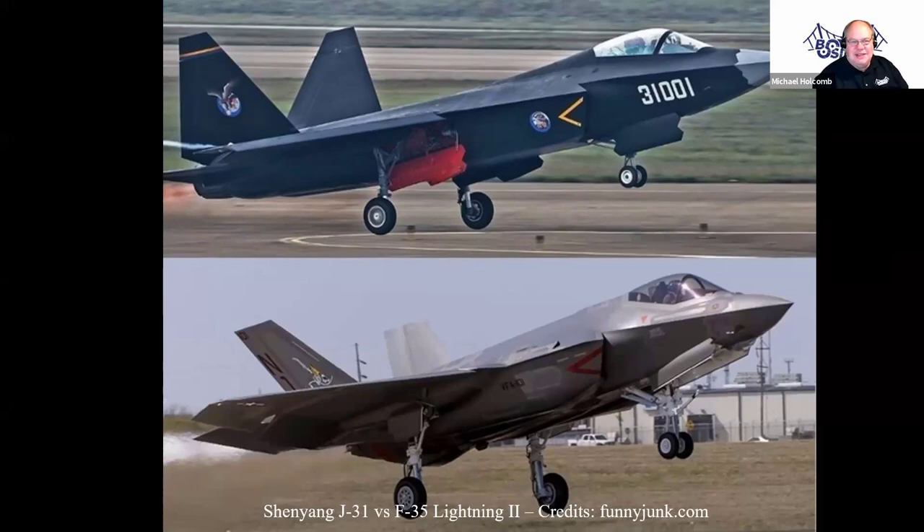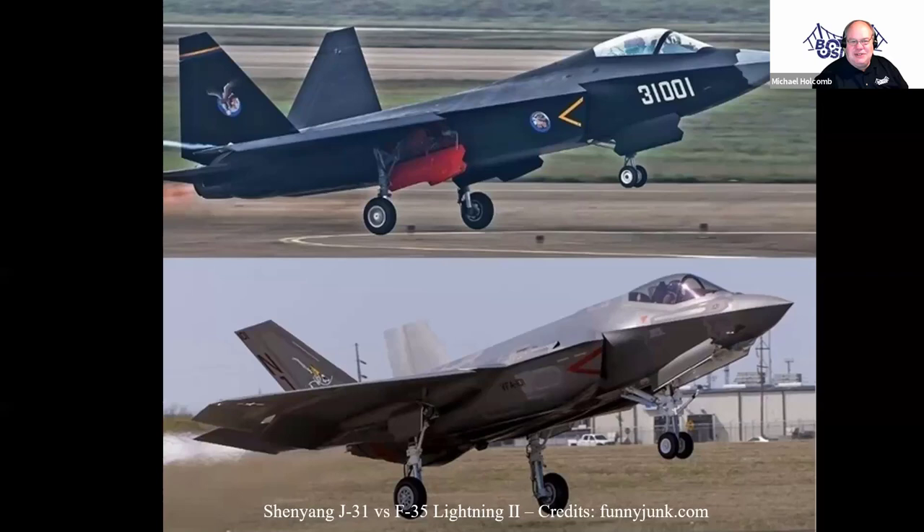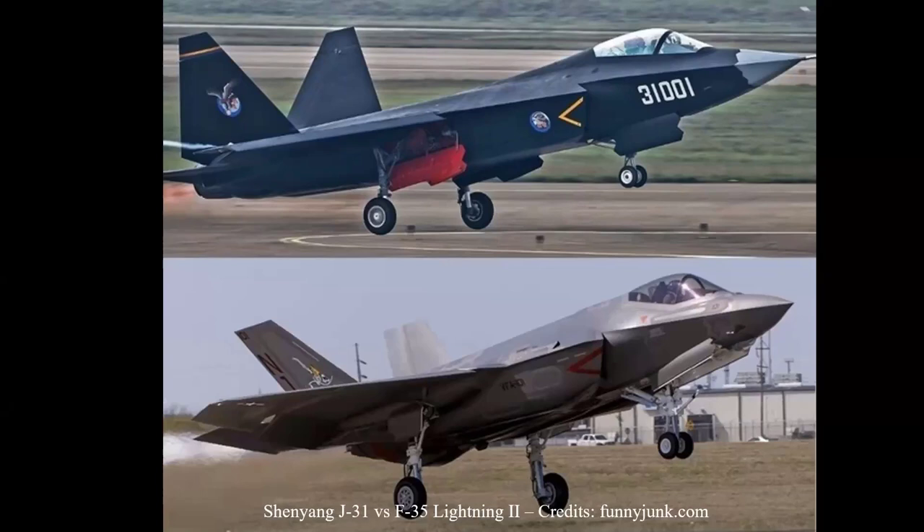Can you all unmute and somebody tell me which is the American version? — Both. — Not correct. One is built by another country — one's built by China. Which one? — Shenyang. The top picture or the bottom picture? — The top picture. — You're correct, because the US Air Force logo is on the bottom picture. But other than that, they're pretty close. And China was able to accomplish this so quickly because they were able to steal the technology on how the airplanes are built.